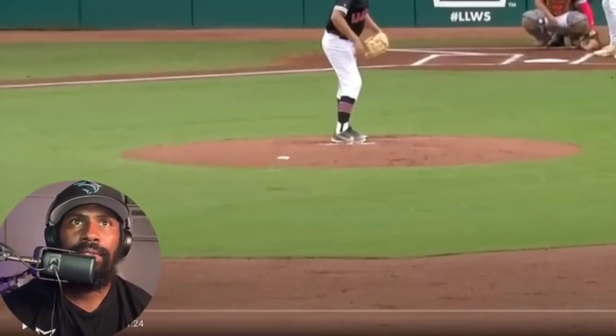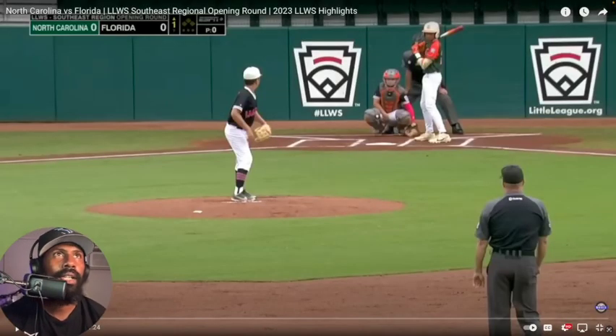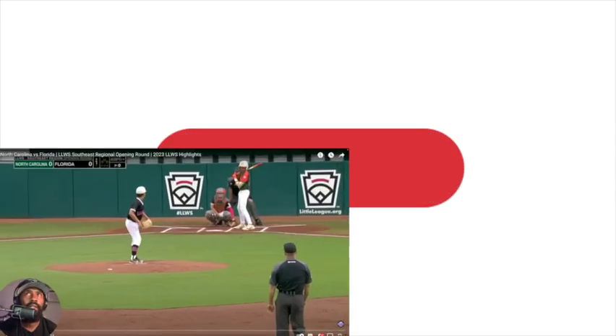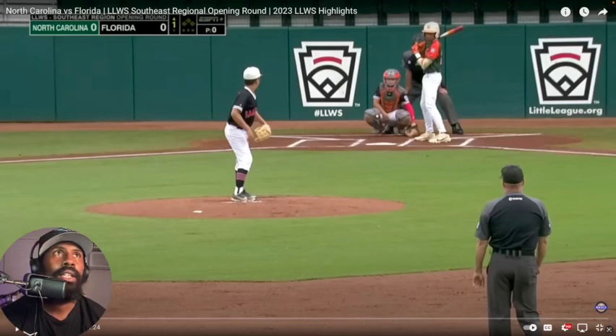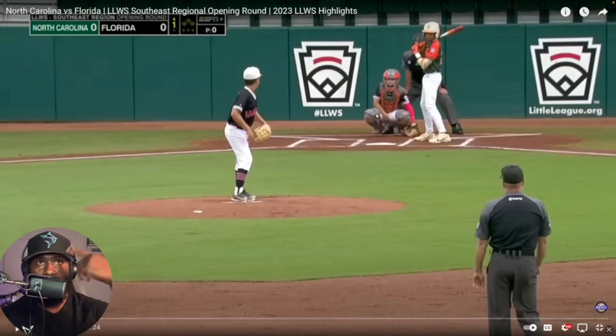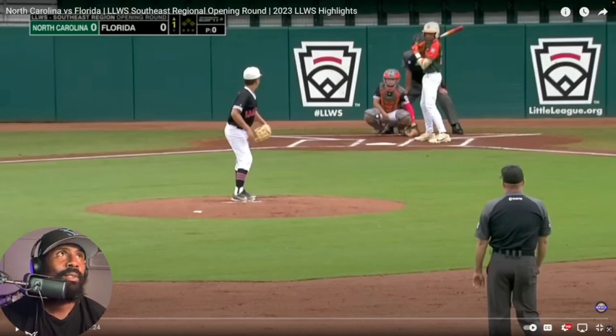What it do YouTube, it's your favorite coach, Coach Bird, back again with another episode. Today we're going to watch the Little League World Series — North Carolina versus Florida. This game happened already, I think like a day or two ago. We're just going to watch this little highlight, check them boys out, see if the Florida team is advancing. I'm from Florida. My hometown team is the Marlins, but I'm a Dodgers fan. Let's begin the show.